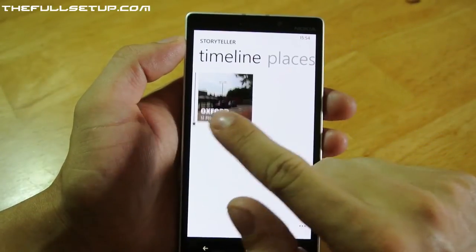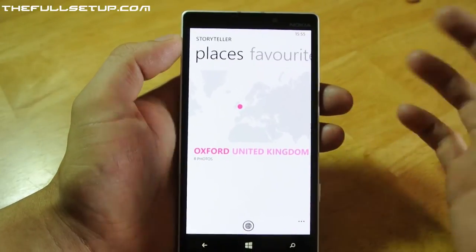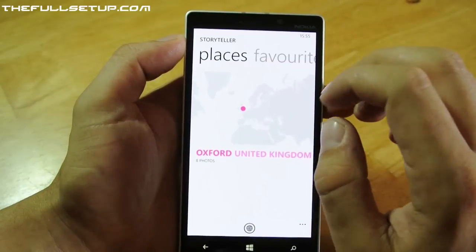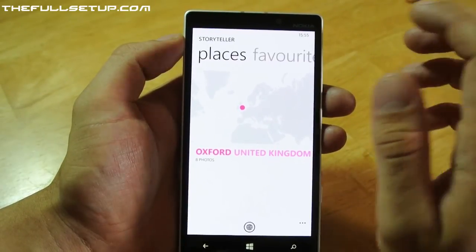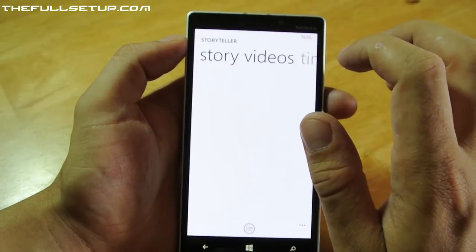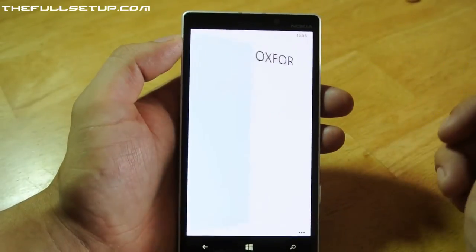So we've got the timeline and then you've got the places that you've been to. We've only got Oxford at the moment but this will build over time — it'll just be things you can look back on, whether it's family photos, holidays, all these different kind of events. It's just painted a story for you for the day. Favourites — again we've only got Oxford. Story videos, we haven't got any at the moment. So let's go back into the timeline and let's go down to Oxford.